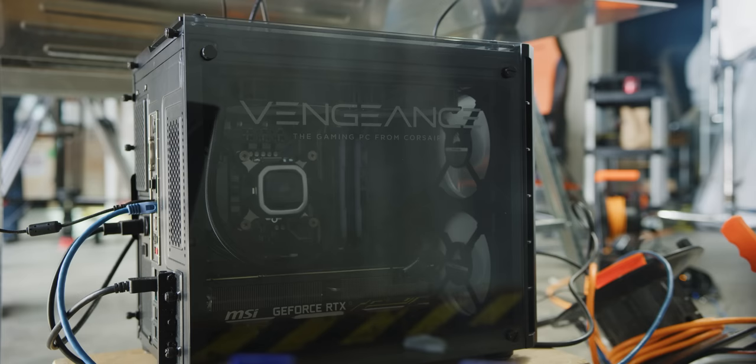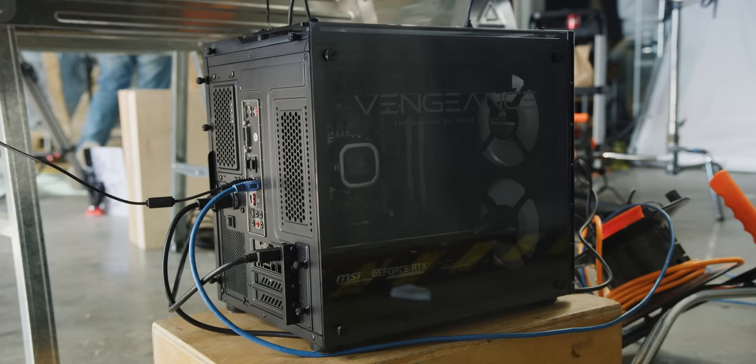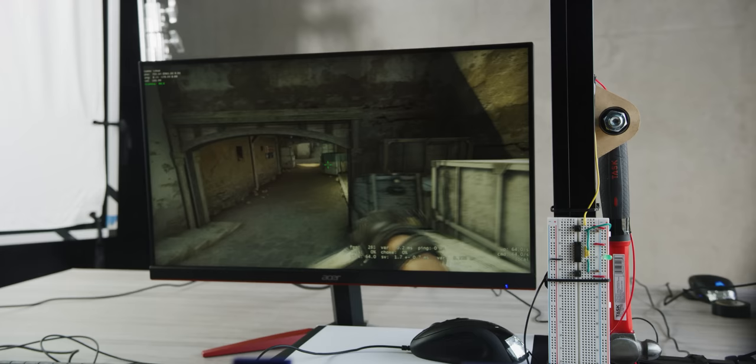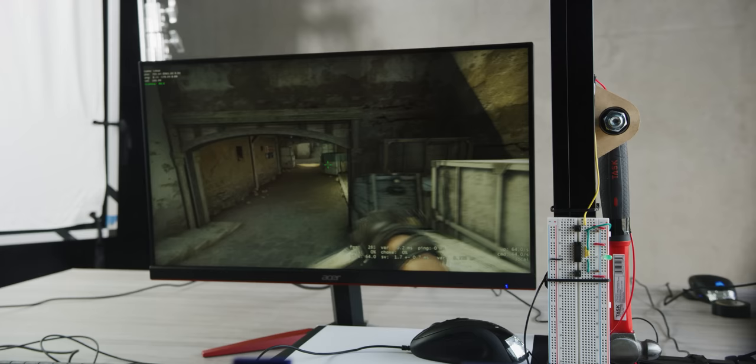We're running competitive shooter CSGO on this Corsair Vengeance gaming rig with a Core i7-8700 and GeForce RTX 2080. We've paired this with one of the fastest gaming monitors around — this 1080p 240Hz one from Acer.